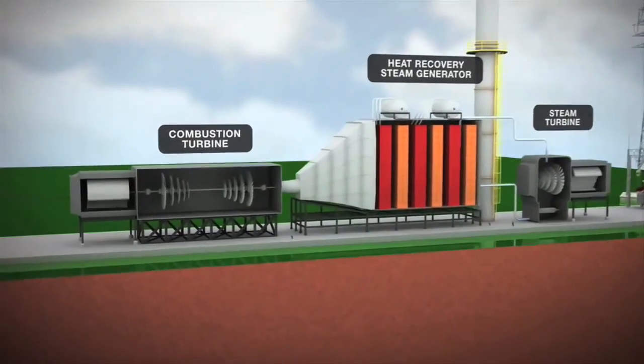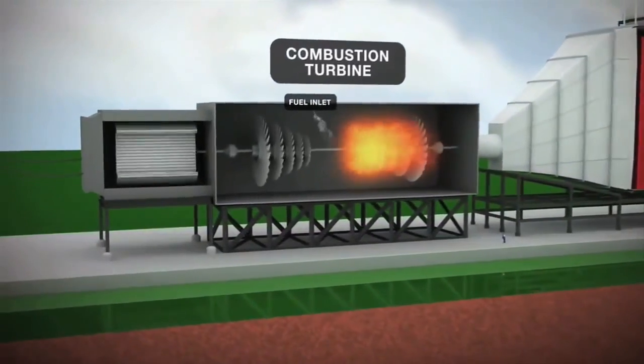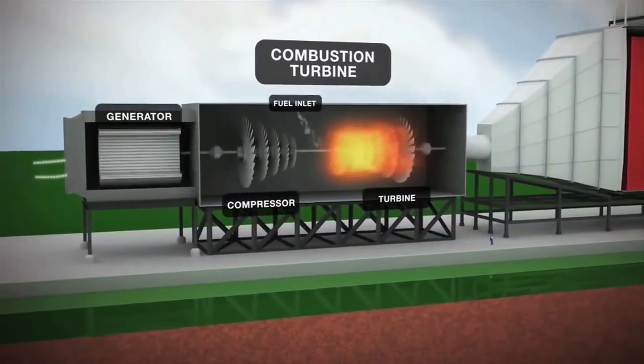In the first cycle, fuel is burned and the resulting combustion gases power two turbine generators to produce electricity.